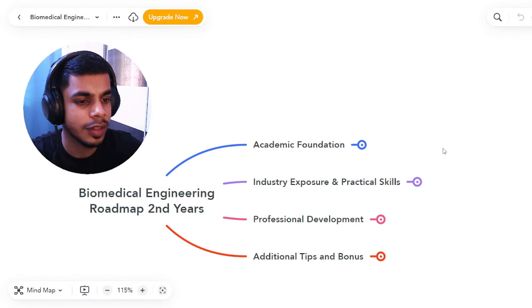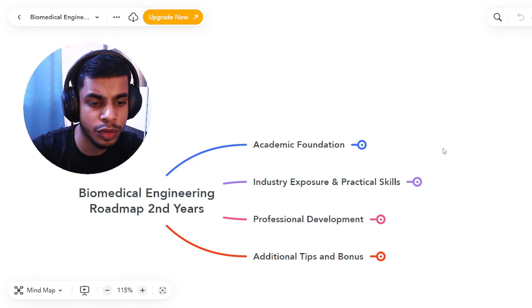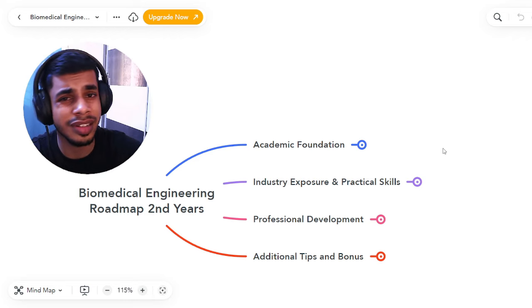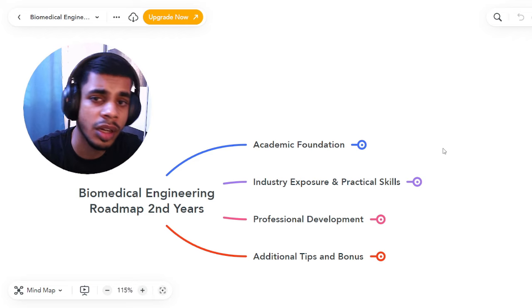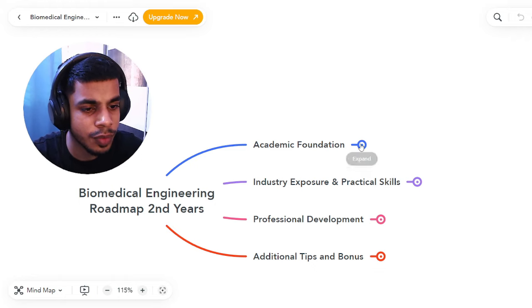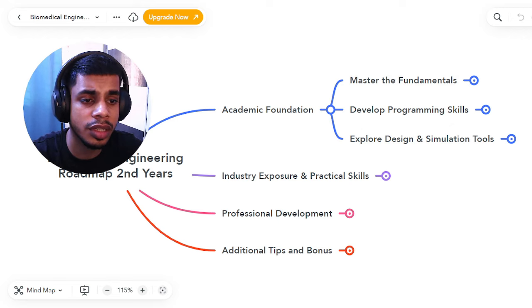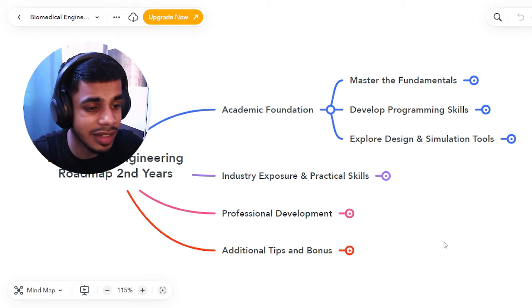For second year students I've divided the roadmap into four sections: first is academic foundation; second is industry exposure and gaining practical skills; third is professional development; and fourth, I'll share a couple of tips and bonuses that worked really well for me in college. Let's start with academic foundation, which covers three important things: mastering the fundamentals, developing programming skills, and exploring design and simulation tools used by biomedical engineers.